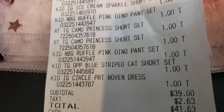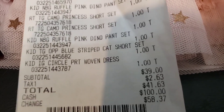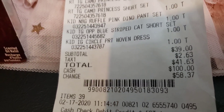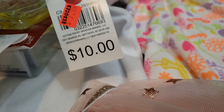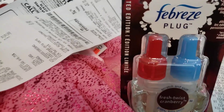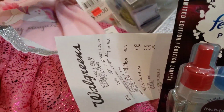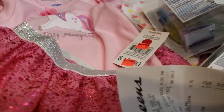The subtotal was $39.00, tax was $2.63, my total was $41.63. And how many items? A total of 39 items. Some of the items were originally $10 — do you see that little tutu set at $10? And a lot of $10 items. Can you imagine if I would have paid full price for all this stuff? There were even $6 items.